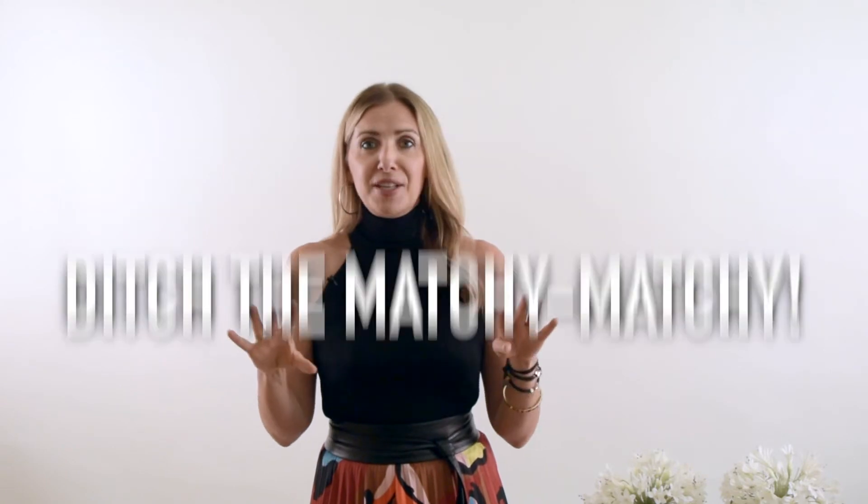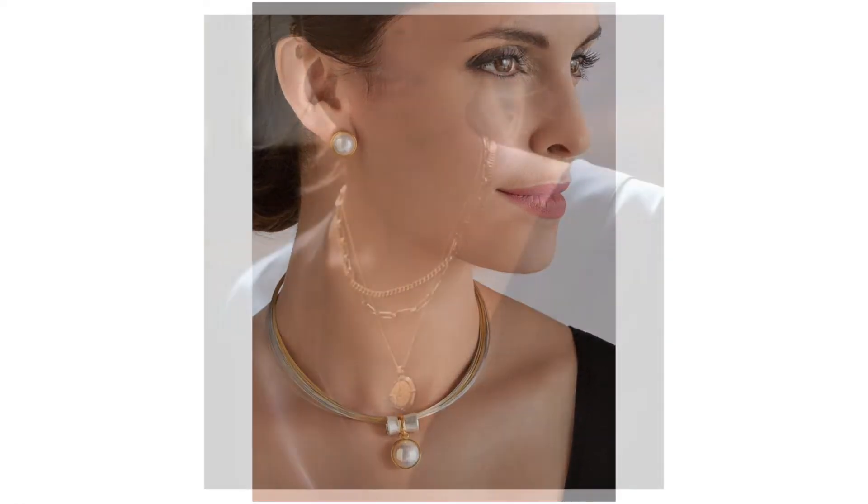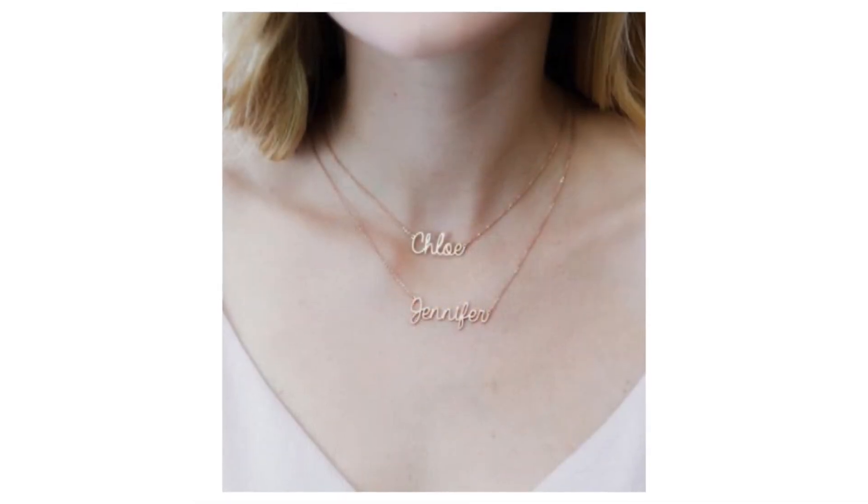The next tip is to ditch the matchy-matchy. If you love it, go for it — but what's cool is to create balance. If you have a bolder necklace, go with a simple earring. If you have bold earrings, go with a simpler necklace to create that balance. For example, I'm wearing bracelets and drawing attention there, so my earrings are simple. If I put my hair up and brought in these little leather ball earrings, they might compete too much with my arm candy and my shirt. When in doubt, keep it simple.